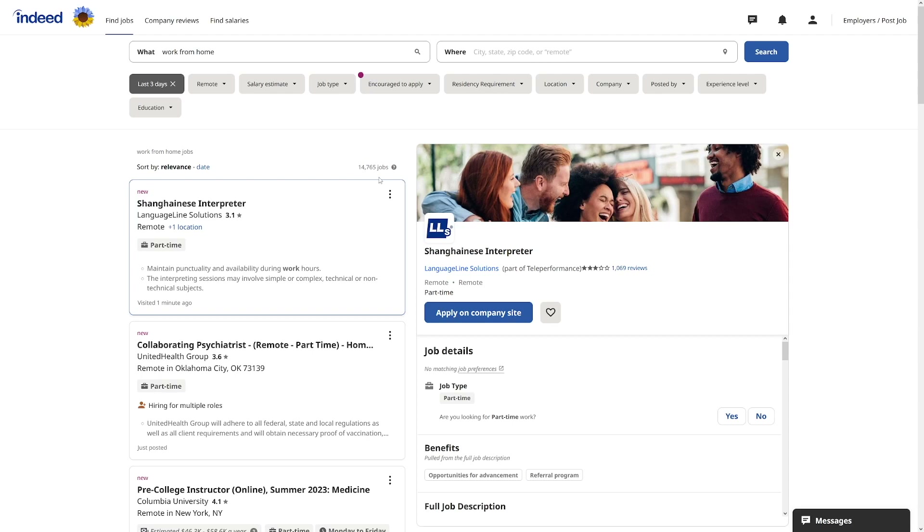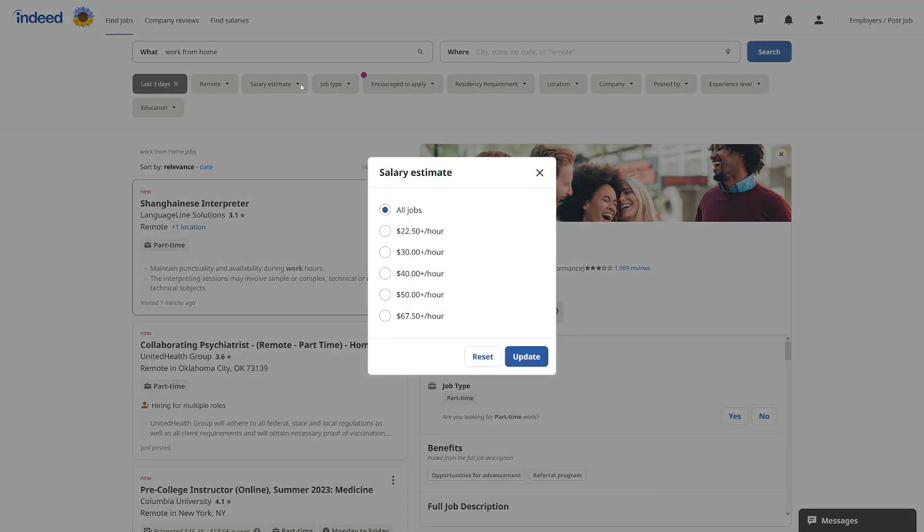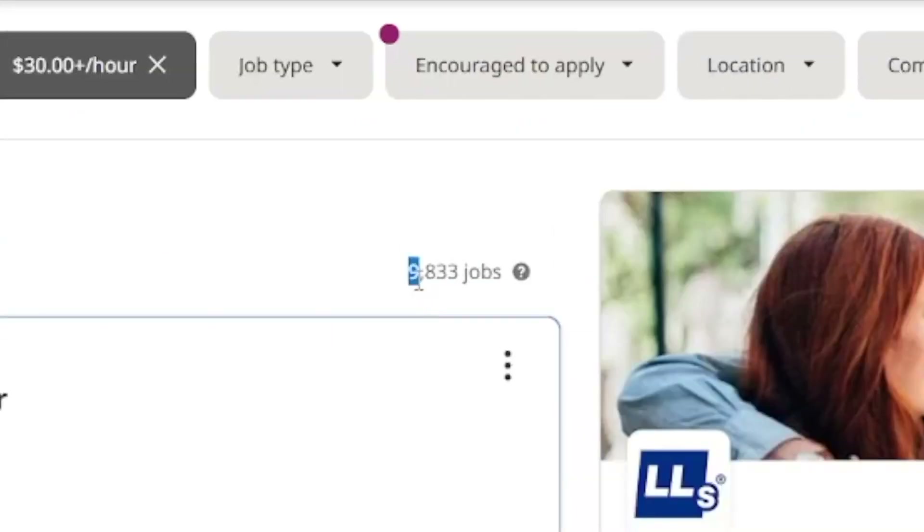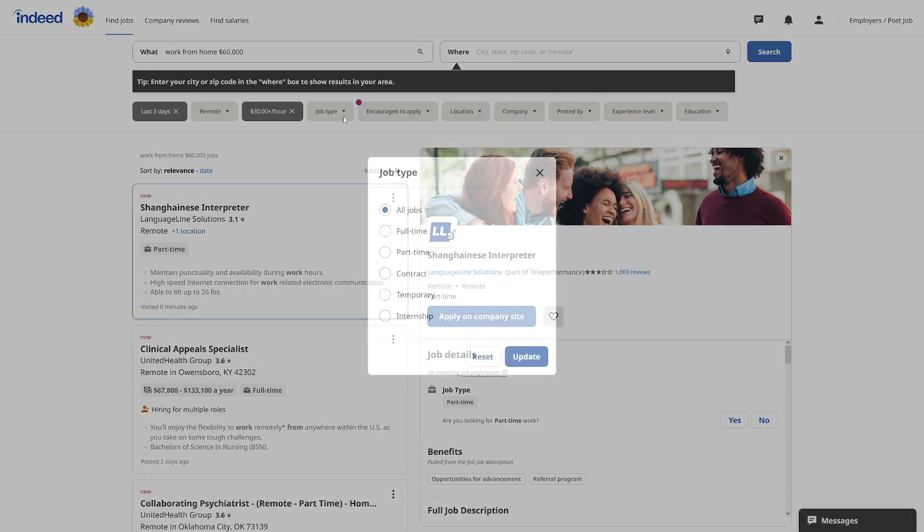We can narrow the search more. Under salary estimate, you can search by per-hour payment — useful if you want higher-paying jobs or if lower-paying jobs match your skill level. For example, going with $30 per hour and clicking update narrows results down to about 9,800 jobs — that's progress.